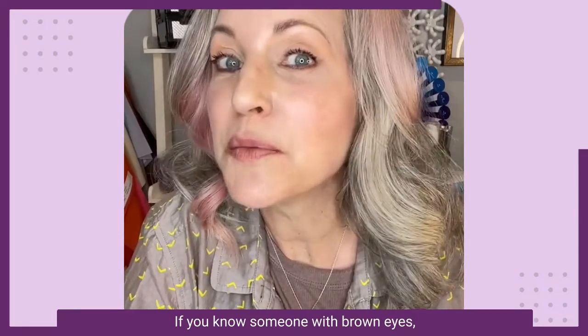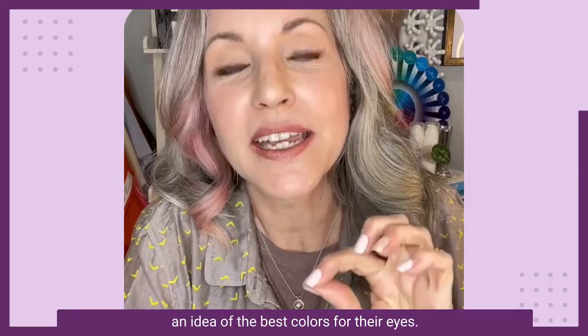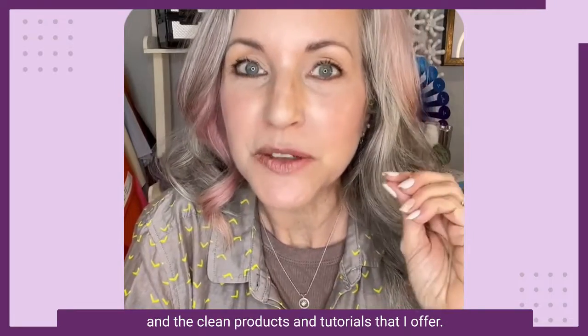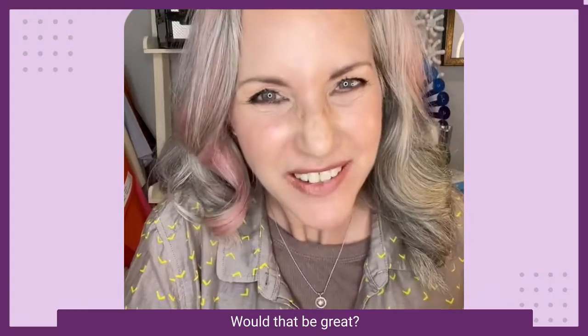If you know someone with brown eyes, tag them in the comments below so they too can get an idea of the best colors for their eyes, but also they can get to know me, Simple Beauty Minerals, and the clean products and tutorials that I offer. Wouldn't that be great?